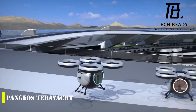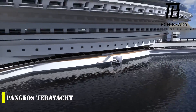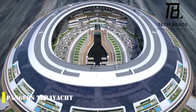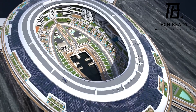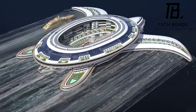Let's take a look at an incredible creation by Lazzarini Design — the Pangeos Terayacht. This massive floating structure is larger than the Colosseum and can accommodate up to 60,000 people. It includes hotels, parks, shopping malls, and even airports, and is designed to look like a giant turtle. If built today, it would be the largest structure on the planet, measuring 1,804 feet long and 2,001 feet wide.